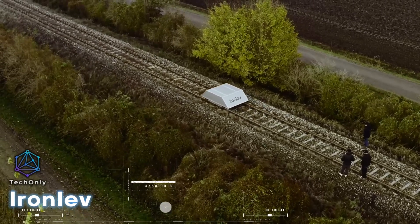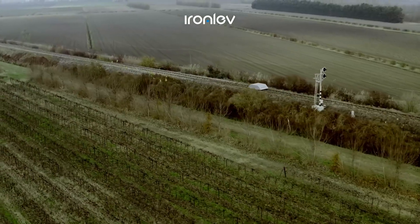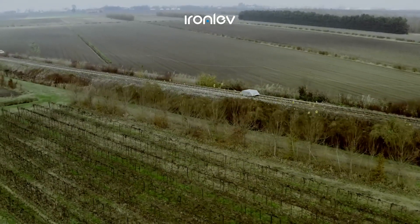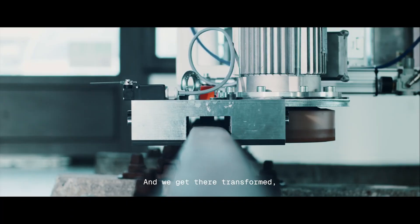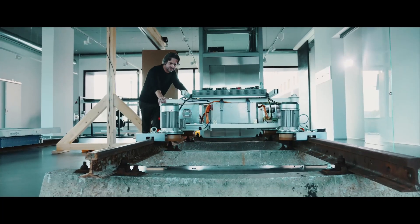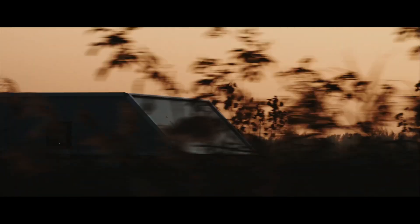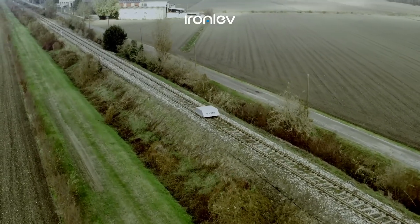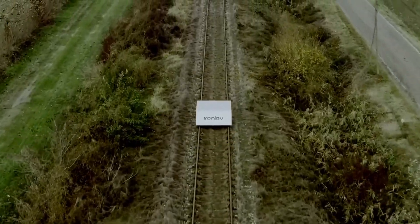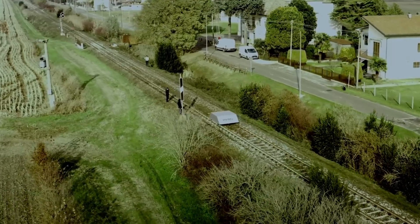Magnetic levitation is not a new concept. Although the ground transportation industry is moving towards high performance and efficient systems, new levitation systems have emerged recently to meet these requirements. One such system is Ironlev, which is a revolutionary technology that enables trains to float over railroad tracks without touching them and without the need for electrical power. Ironlev is capable of significantly reducing maintenance and operating costs for public transportation, making magnetic levitation more accessible. Unlike traditional transportation systems that require the deployment of dedicated guideways, Ironlev can repurpose existing tracks.